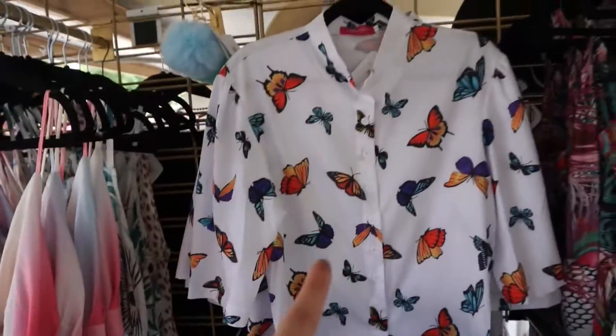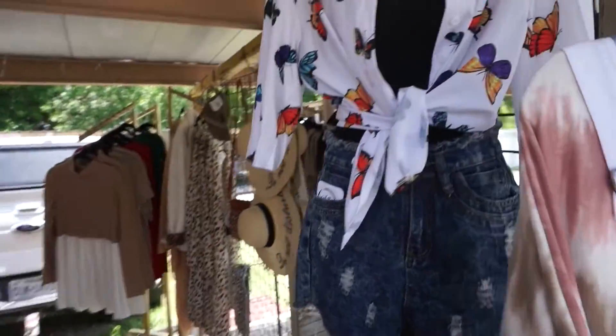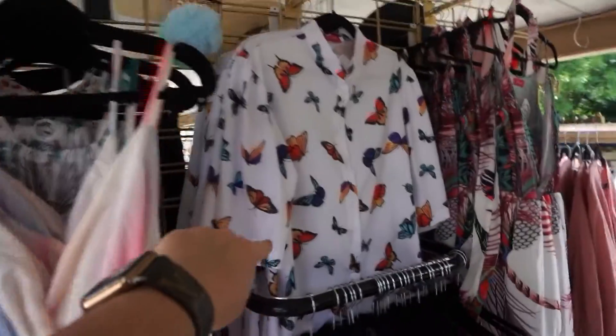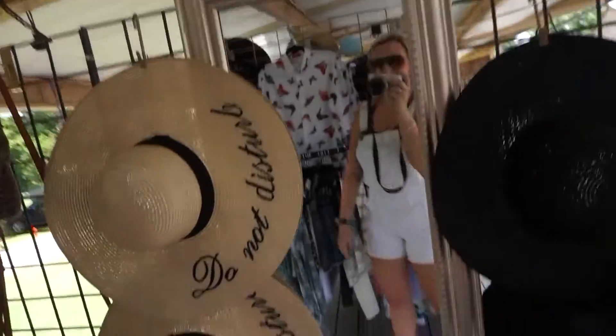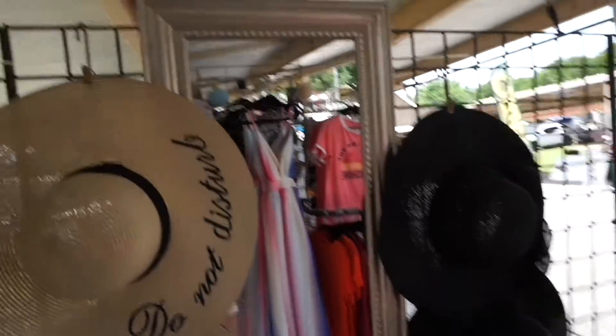We have a hanging mannequin right here that displays this cute top — you can see it's over here, it runs all the way down but you don't have to button it. We also have a mirror for people to try things on if they wanted to.